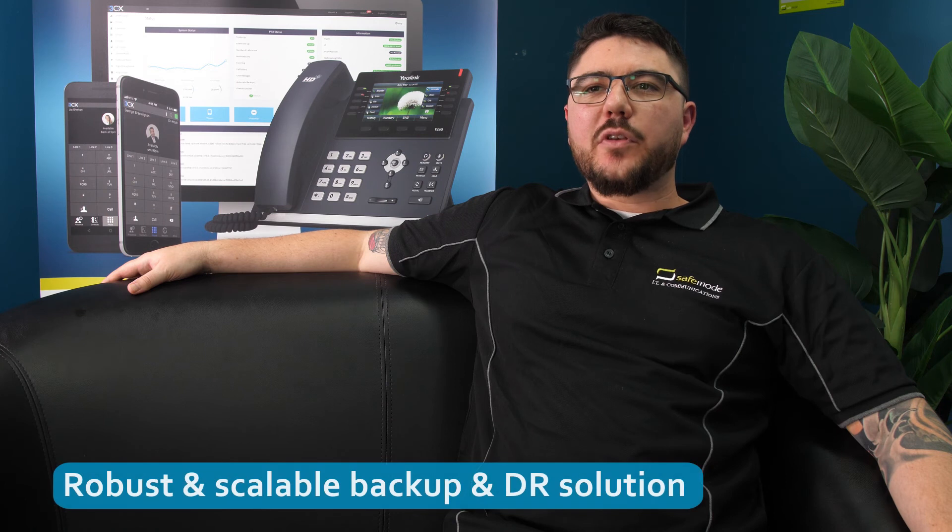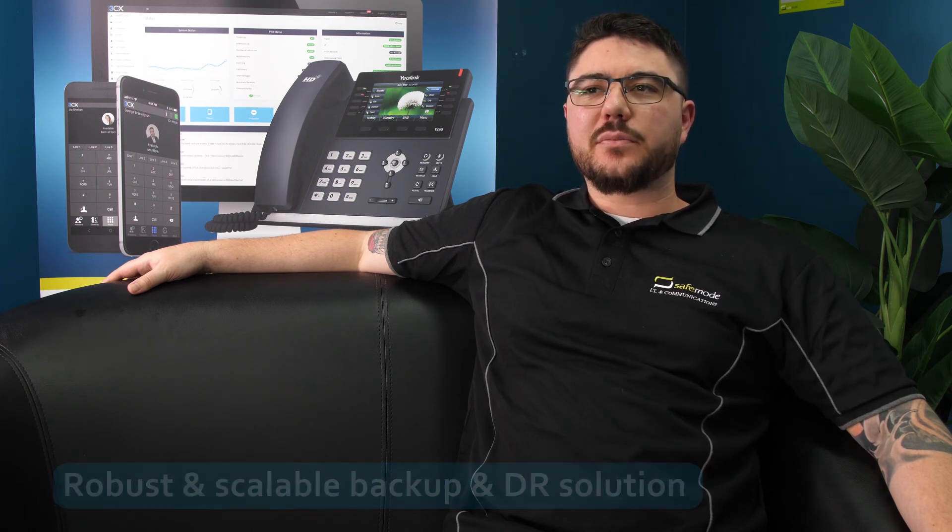If you are an MSP looking for a robust and scalable backup and disaster recovery solution, I recommend choosing StorageCraft.